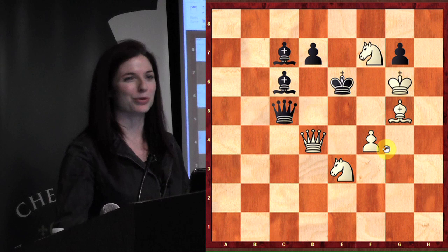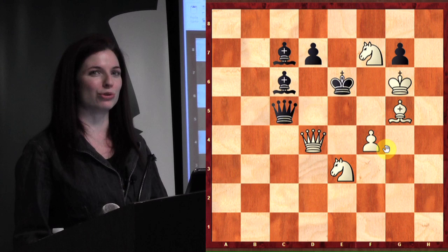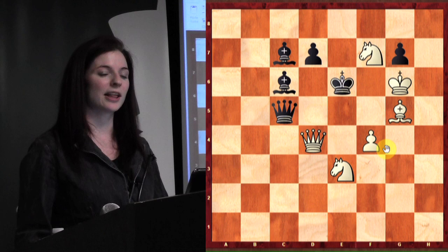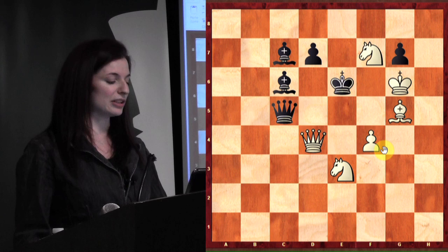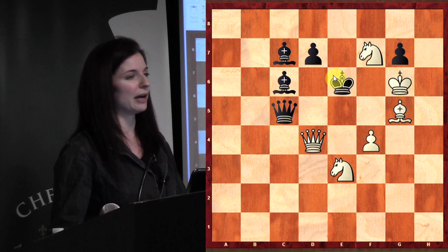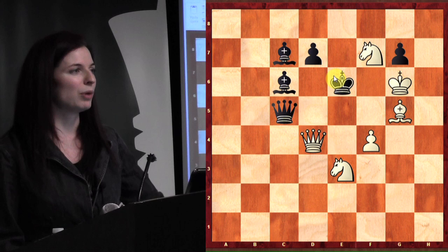The first move is not knight d8 — that's a good idea though, because in these problems you really want to look at all possibilities. But if you were to play knight d8, I would just play bishop takes d8 and you wouldn't have mate in one. So you need to have a mate in one after you make your first move. Let's give everybody another minute, but if nobody gets it in a minute or two, I'll call on the people in the back.